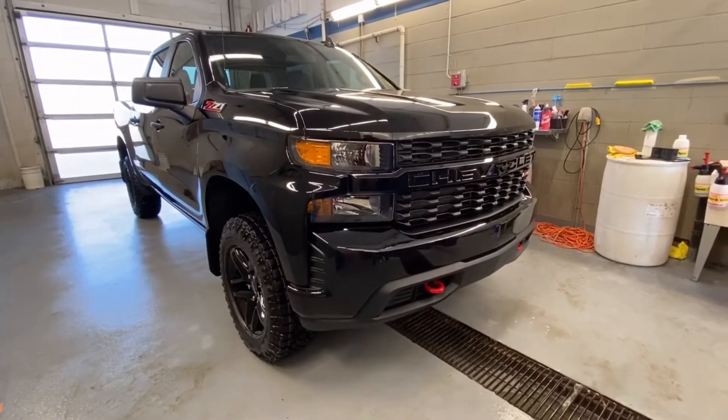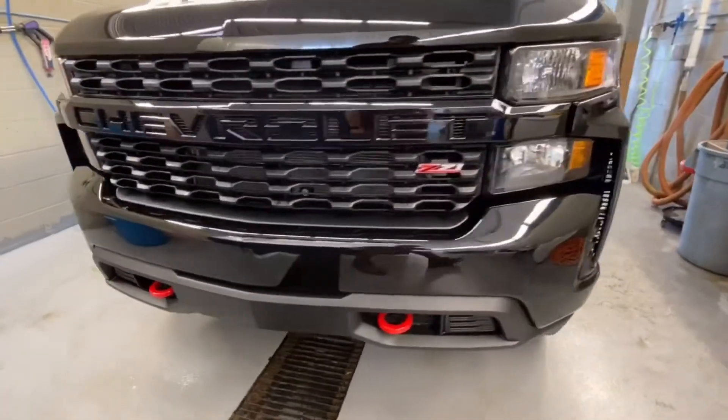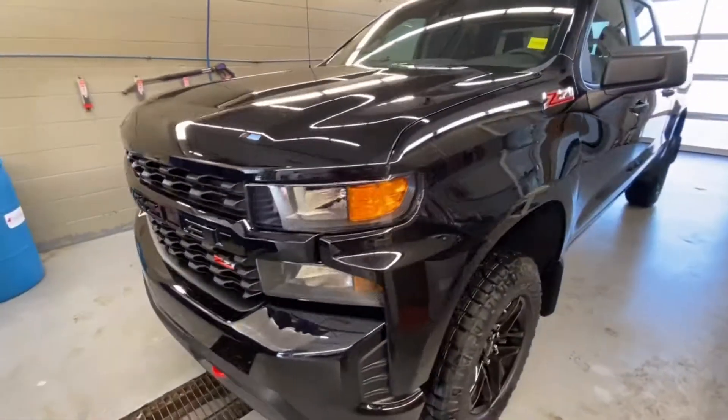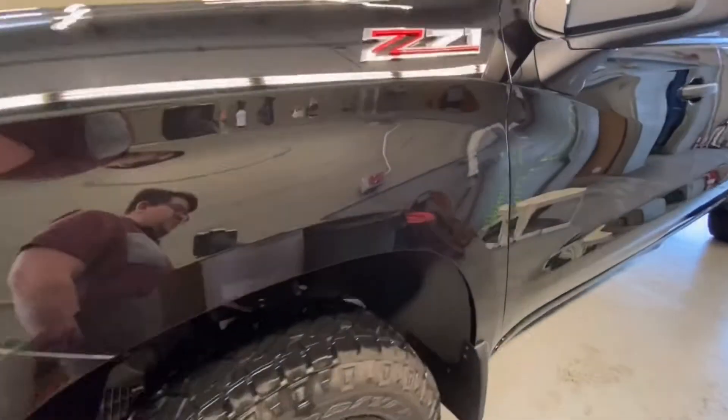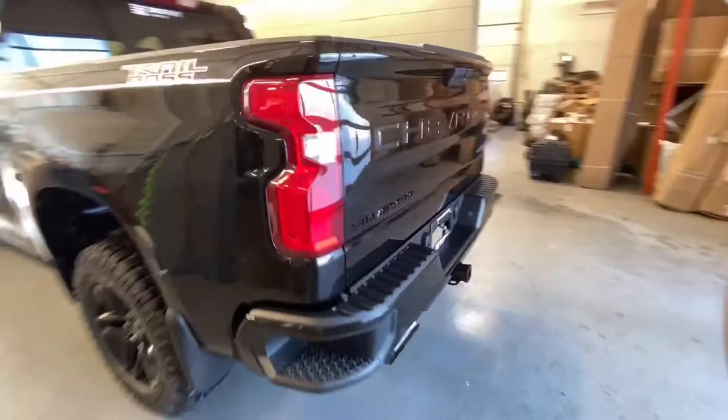The Trail Boss package comes with red recovery hooks, black grille, Z71 off-road suspension with a 2-inch lift and Rancho monotube shocks. It's got Z71 badging on the side, 18-inch black aluminum wheels, Wrangler Duratrac tires, and Trail Boss writing on the side.